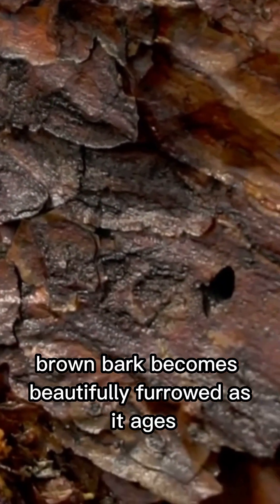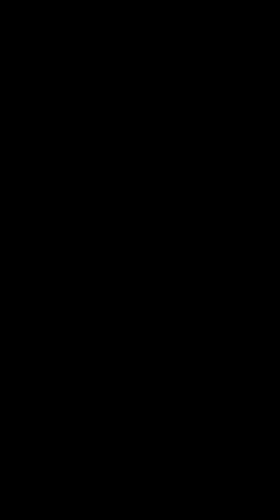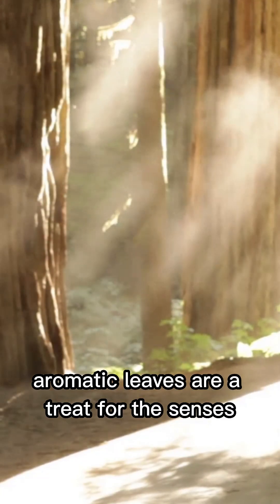Its thick reddish-brown bark becomes beautifully furrowed as it ages, and the dark green aromatic leaves are a treat for the senses.